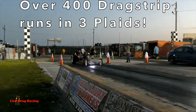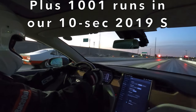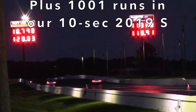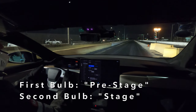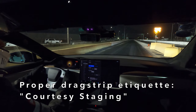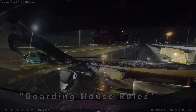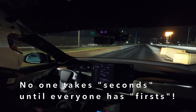Lining up against the drags, last year we experimented with ways to bump in when staging. To those unfamiliar with the staging process, there are two staging bulbs at the drag strip starting line. Unless you'd like to embarrass yourself and the entire Tesla community by ignoring proper etiquette, the process of courtesy staging should be followed. Think of it as boarding house rules — no one takes seconds until everyone has had first.